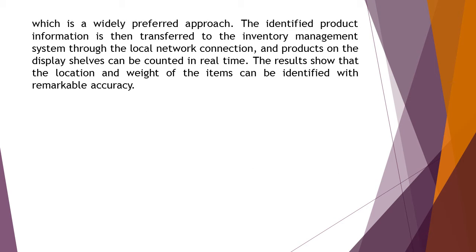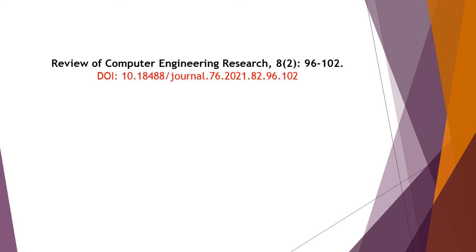The identified product information is then transferred to the inventory management system through the local network connection, and products on the display shelves can be counted in real-time. The results show that the location and weight of the items can be identified with remarkable accuracy. Thanks for watching this video review of Computer Engineering Research, volume 8, issue number 2.